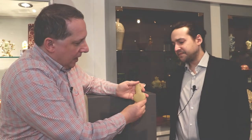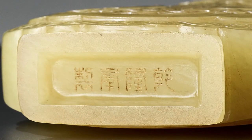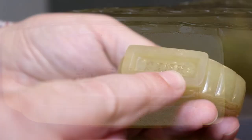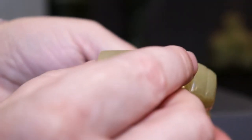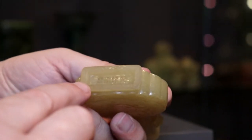The mark here — the Qianlong mark — is an incised mark to the base, four character, very, very finely horizontal seal script, and is clearly of the period. Don't get distracted by the base.